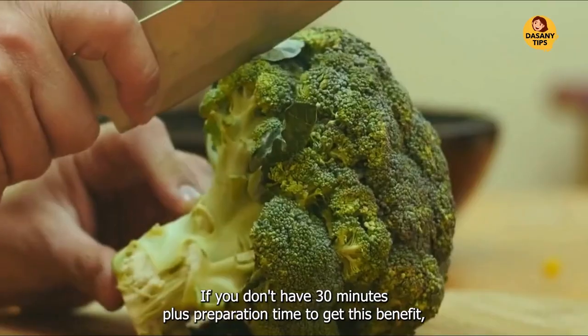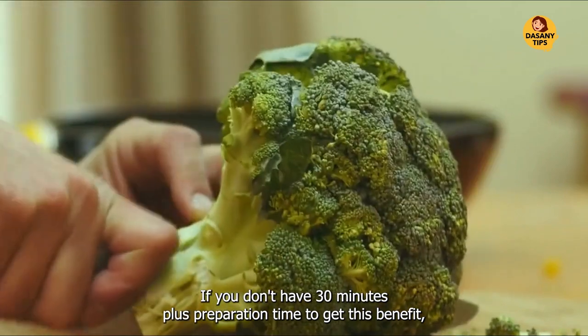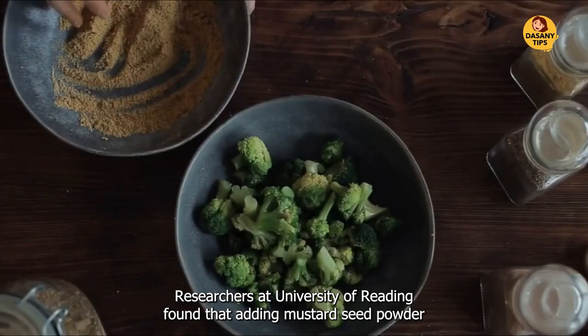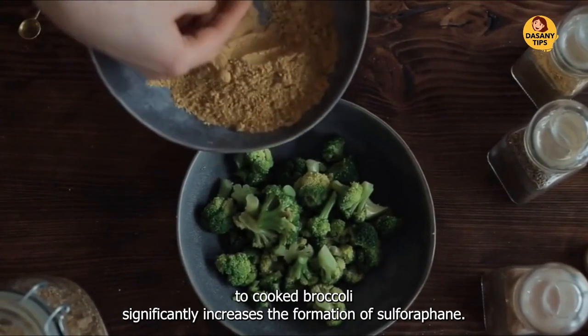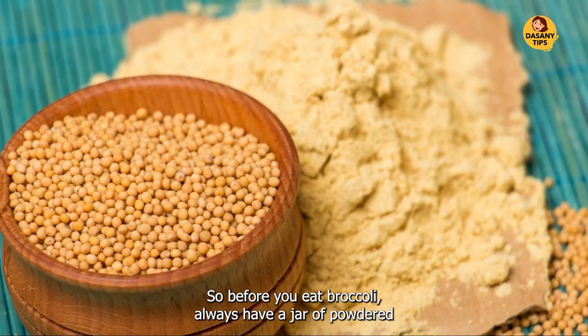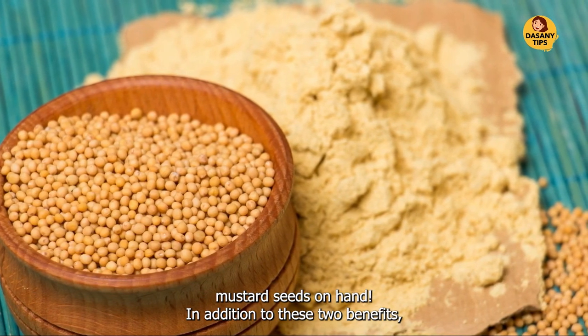But rest assured, if you don't have 30 minutes plus preparation time to get this benefit, you can still get it. Researchers at the University of Reading found that adding mustard seed powder to cooked broccoli significantly increases the formation of sulforaphane. So before you eat broccoli, always have a jar of powdered mustard seeds on hand.